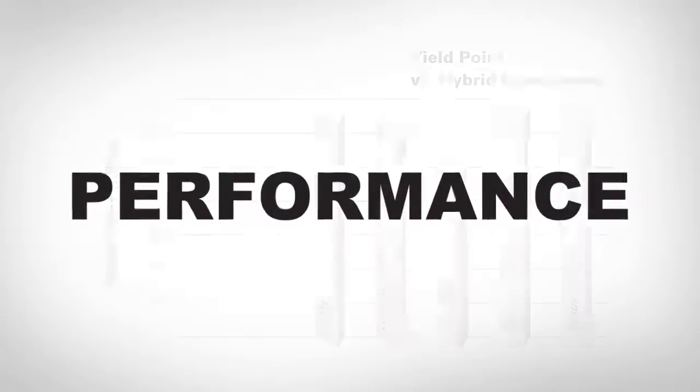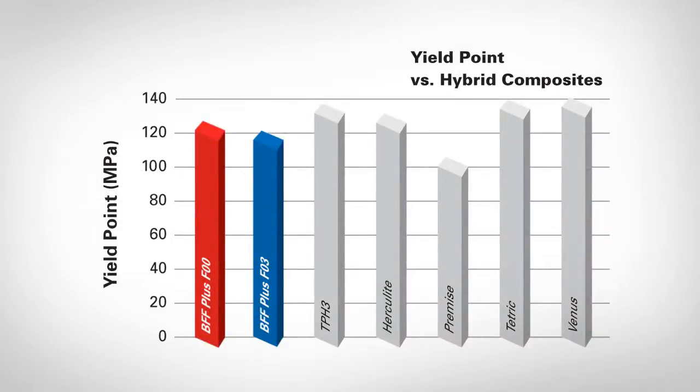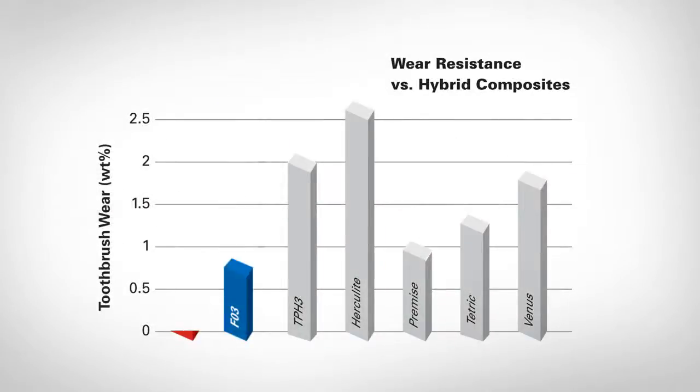Based on the ability of Beautifil Flow Plus to withstand elastic and plastic deformation, this first-of-its-kind material can be used as a traditional flowable, as well as a finishing material on the occlusal or facial surfaces of a tooth.